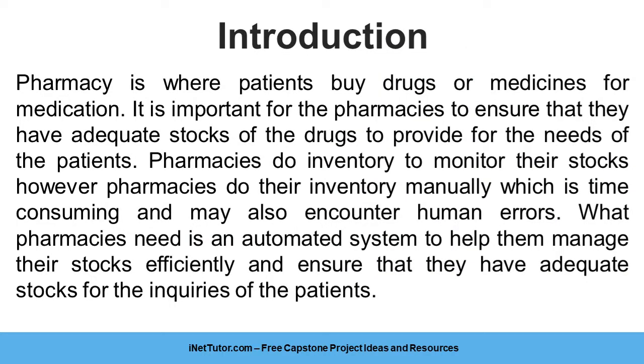Pharmacy is where patients buy drugs or medicines for medication. It is important for pharmacies to ensure that they have adequate stocks of drugs to provide for the needs of patients. Pharmacies do inventory to monitor their stocks; however, pharmacies do their inventory manually, which is time-consuming and may also encounter human errors.